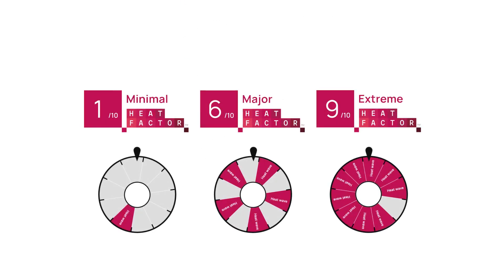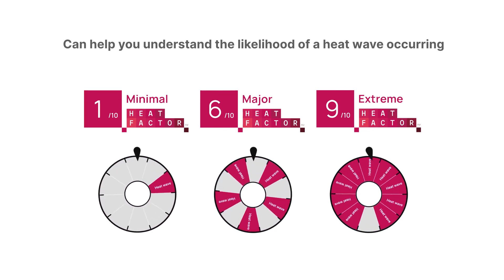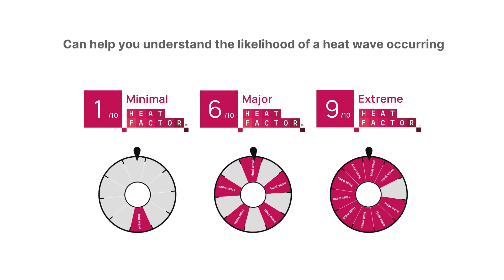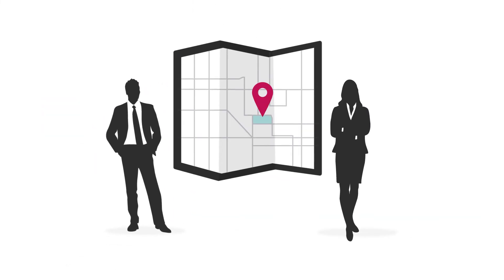Like getting blood work to determine your risk for certain illnesses, Heat Factor should be viewed as a diagnostic tool that can help alert homeowners or buyers to the potential heat risk affecting a property over the life of a 30-year mortgage. Having that information allows you to then consult local experts who can help you learn more, evaluate your risk, and help you find ways to protect yourself from extreme heat.